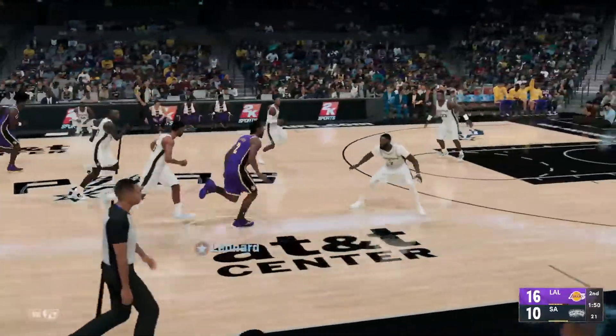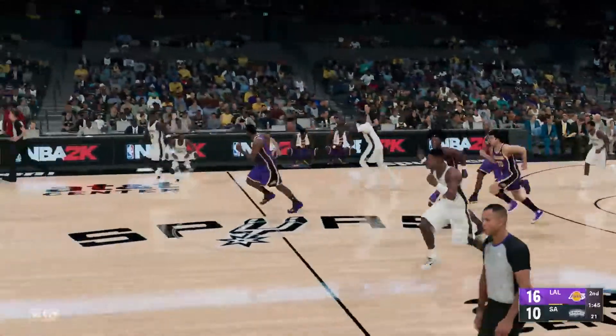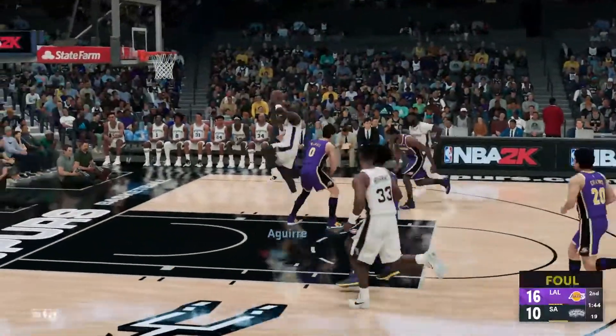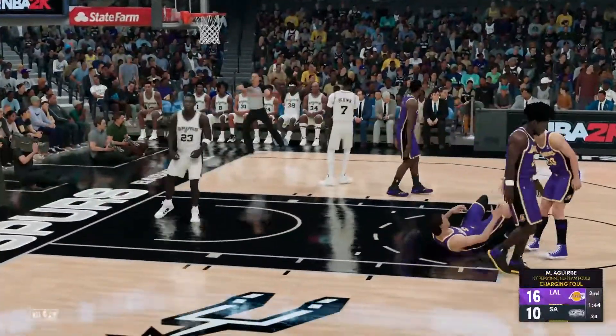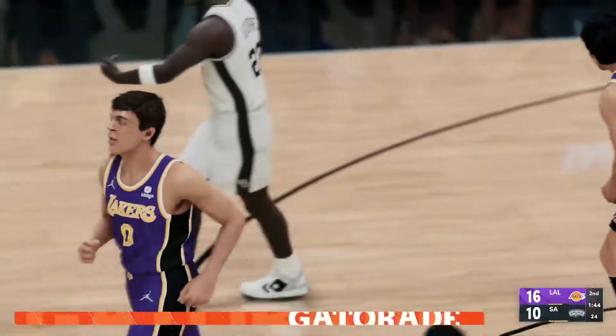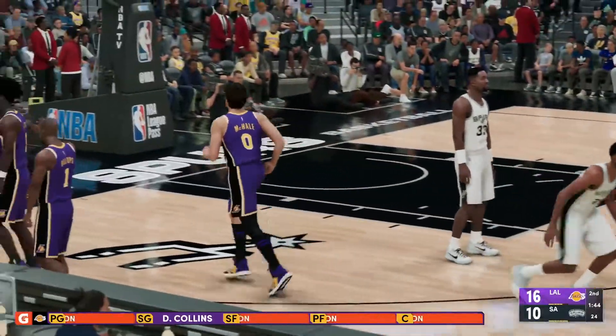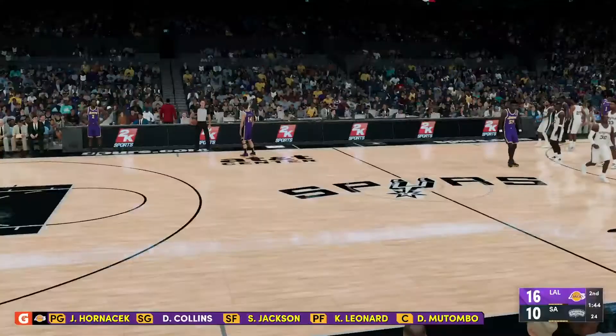Knocked loose — and stolen by Morning. He takes it in! Great defense — they anticipated the play and got there first. Some changes for the Lakers: Mutombo is checked in for Wallace, Jackson comes in for McHale, and it's Hornacek in for Chauncey Billups.